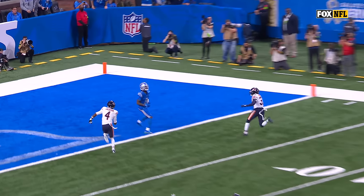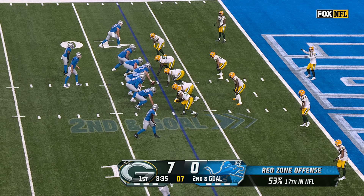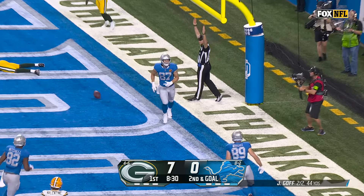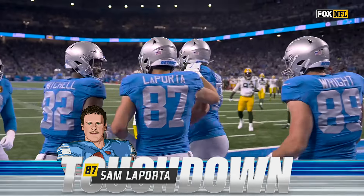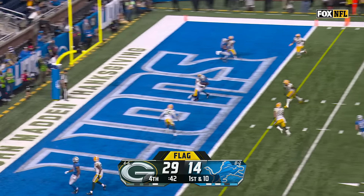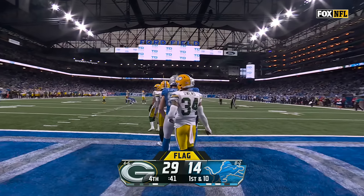Watch these two guys right here — Amon-Ra St. Brown just creates so much attention, right there. Goff over the middle, fires — it's caught for the touchdown at Sam LaPorta. Goff over the middle — caught for the touchdown, Josh Reynolds, there's a penalty flag. And it looks like it was offside — this is going to count. Ball's on time, in rhythm, able to protect the throw. Goff lets it rip — a touchdown to LaPorta! Two drives, two scores, and a marvelous start for Detroit.